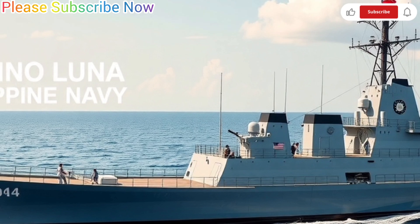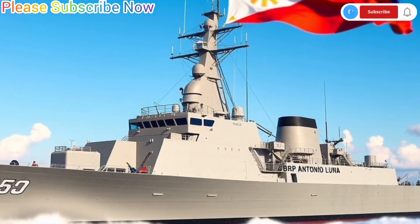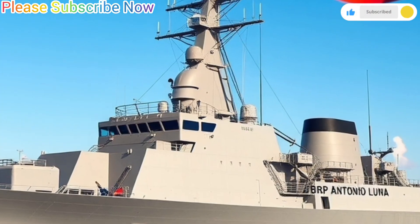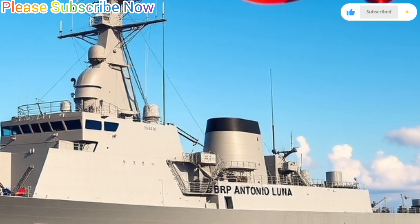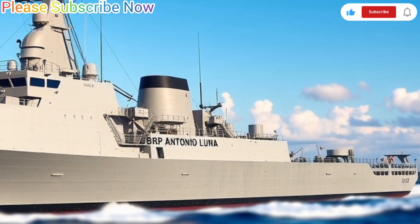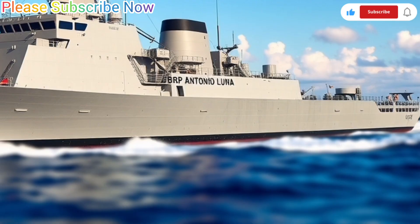Aside from combat missions, the BRP Antonio Luna can also participate in humanitarian assistance and disaster relief operations. The Philippines frequently faces natural disasters like typhoons and earthquakes, and the Navy uses ships like Antonio Luna to deliver aid, medical supplies, and rescue teams to affected areas.